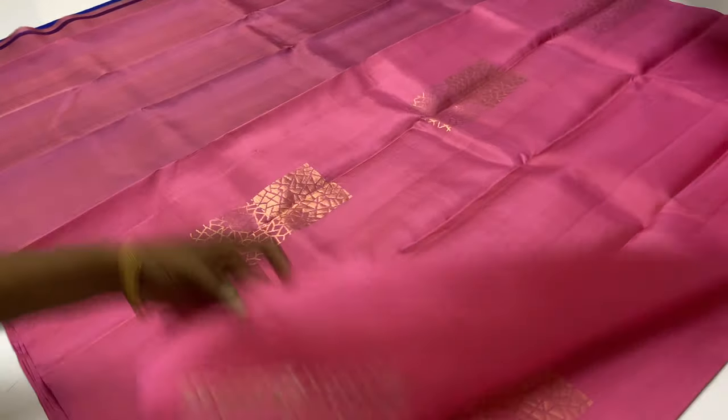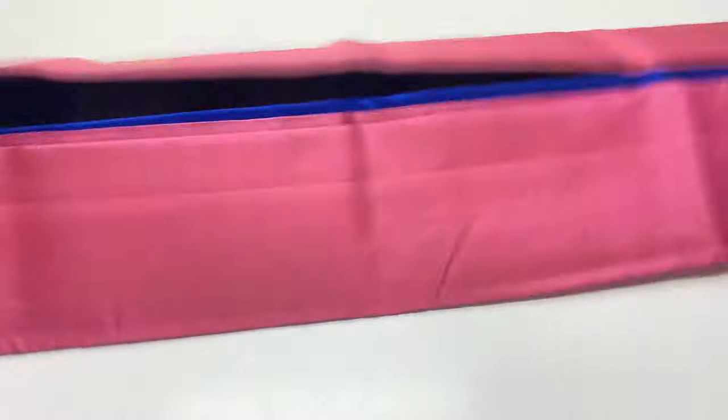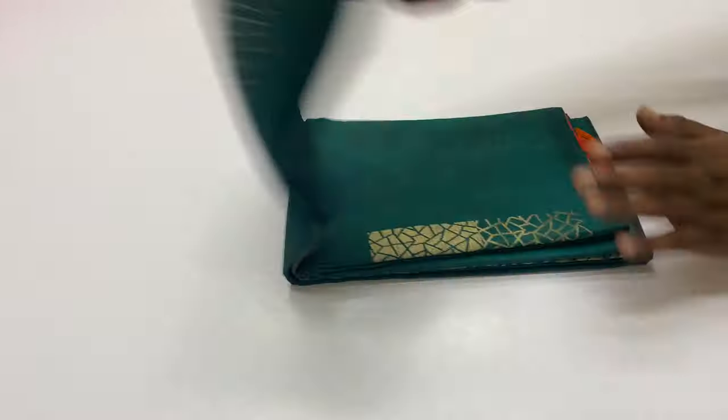Cash on delivery is available. You can pay 200 rupees extra charge for COD mode. You can receive the sari in COD mode.